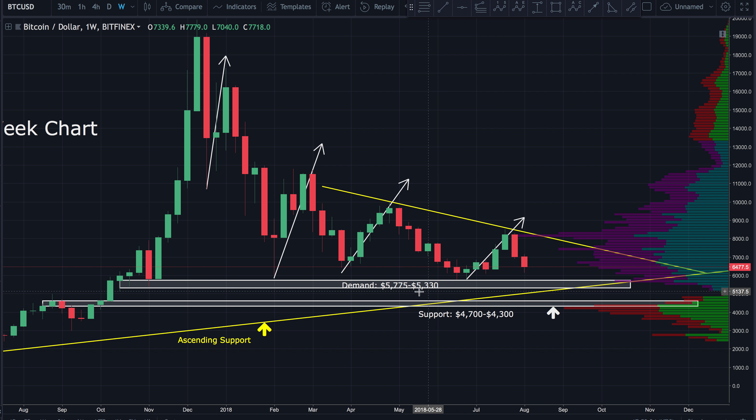Looking down here — I pointed this out yesterday — we've got this demand zone between $5,775 and $5,330. If this demand zone ends up breaking down, our last hope is going to be this ascending support that's been in play for quite some time. This will be kind of the last resort before we come down to our bottom support zone between $4,700 and $4,300. I'm hoping it doesn't get that low — I do think that would probably be the bottom if it does.